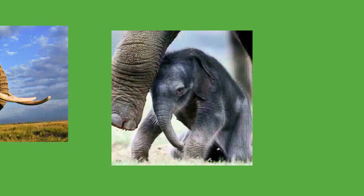Bulls engage in mate guarding, following estrous females and defending them from other males. Most mate guarding is done by musth males, and females seek them out, particularly older ones. Musth appears to signal the male's condition to females, as weak or injured males do not have normal musts. During copulation, the male rests his trunk on the female; the penis is mobile enough to move without the pelvis before mounting. Copulation lasts about 45 seconds and does not involve pelvic thrusting.